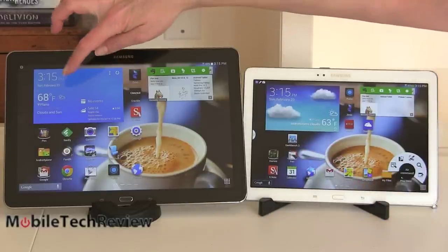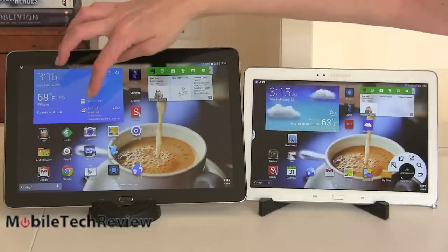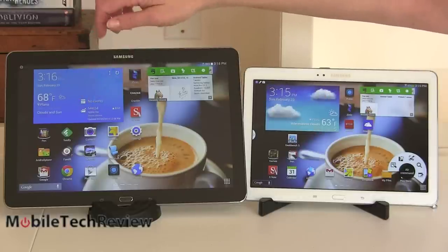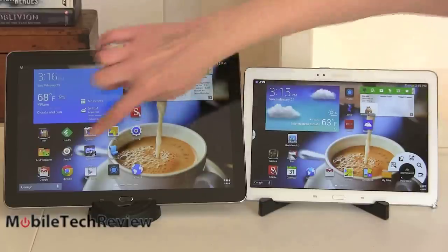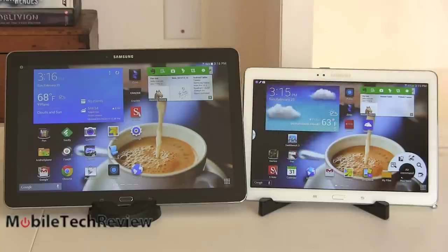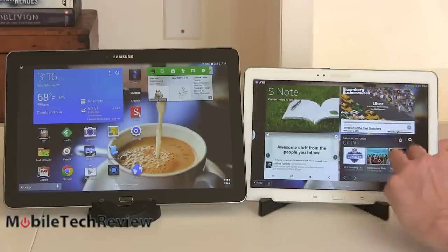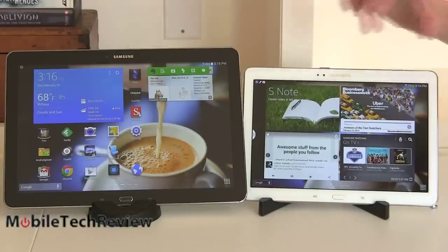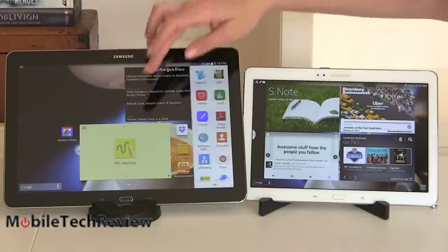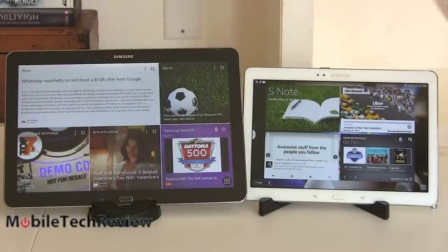The home screen widget on the Note Pro has more content — instead of just the time and weather, it shows calendar info and stock information. On the Note Pro, Samsung sets up widgets that look sort of magazine-like — and that's a taste of things to come with the true Magazine UX. It's a lot of content pulled from Flipboard: sports, arts, culture, and news.